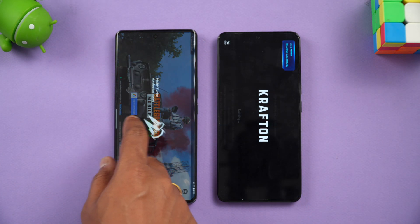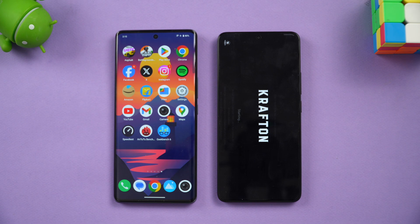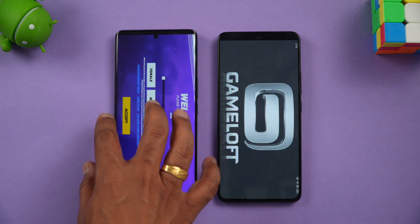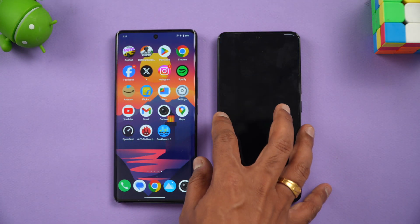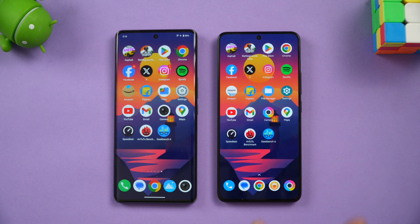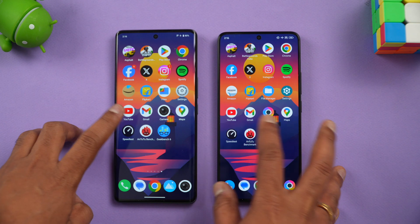BGMI has been reloaded on the Poco F6, while it was retained on the Vivo T3 Ultra. Checking Asphalt — again, both games were reloaded on the Poco F6, while they remain available on the Vivo T3 Ultra. So memory management is slightly better on the Vivo T3 Ultra. Keep in mind the Poco F6 is a brand new device while the Vivo T3 Ultra is three to four months old, so that difference in optimization is expected.